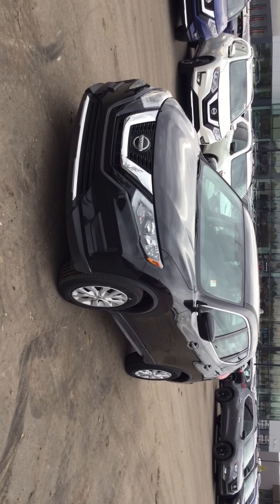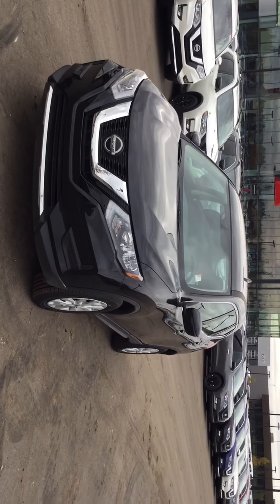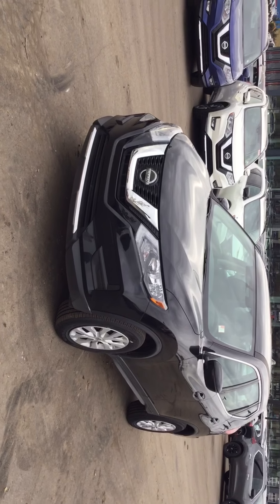Hey Ash, it's Evan McLeod here at Northside Nissan. Just want to shoot a quick video in the 2018 Nissan Rogue for you. Here's the 2018 Nissan Rogue all-wheel drive S model. Just want to show you the options it comes with since you're located in Calgary.